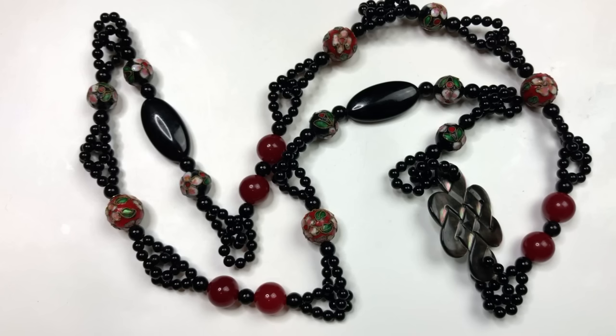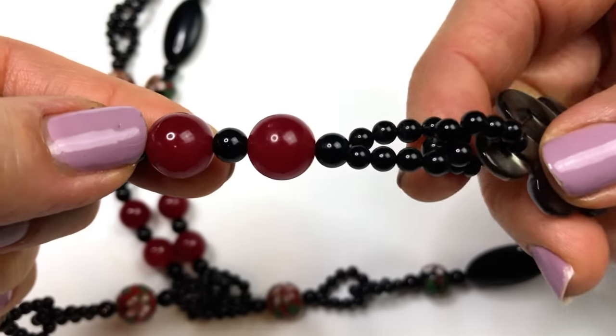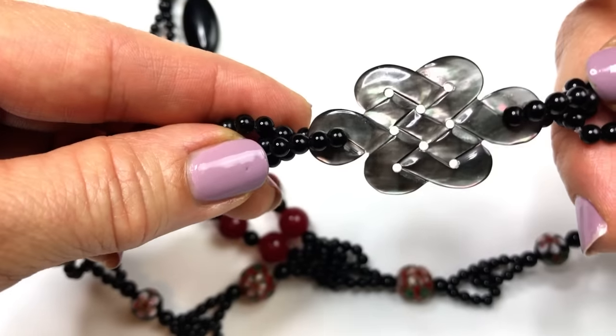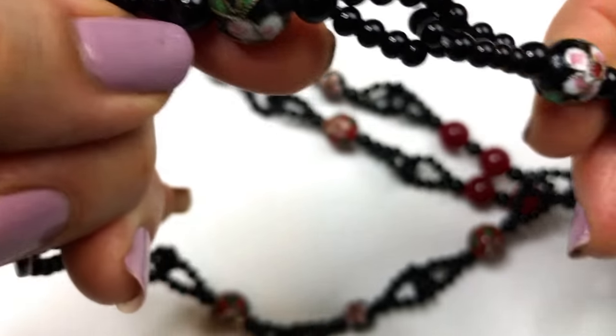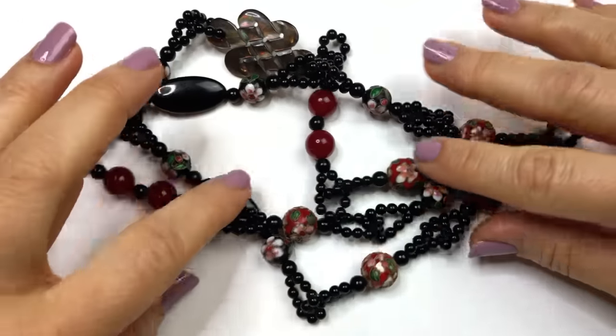This Goodwill Blue Box is impressive — 100% better than the one I just opened before this video. Mystery boxes are always a gamble and you never know what you're going to get. This particular necklace is fantastic: cherry quartz beads, what I believe are onyx black beads, a gray iridescent mother of pearl pendant that might be a Celtic design, and cloisonné beads in black and red. I am definitely going to be selling this one.